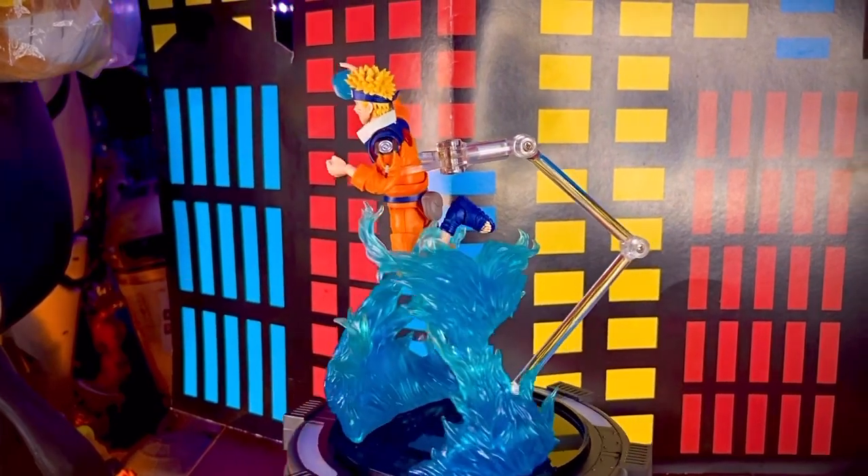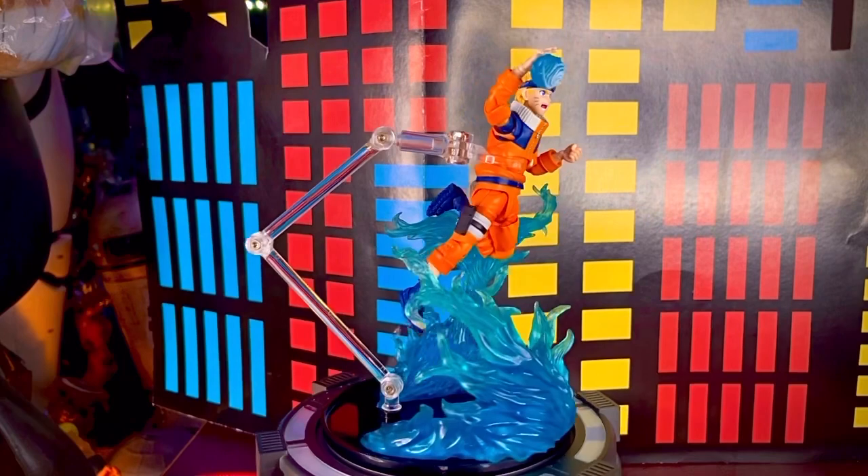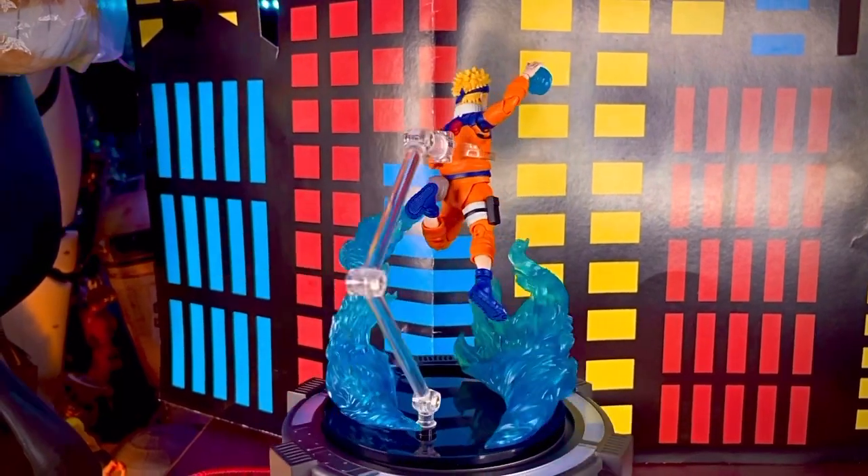Aquí lo tenemos con su poderoso Rasengan, combinado con otros efectos de flamas en color azul que complementan mucho el look de esta figura.